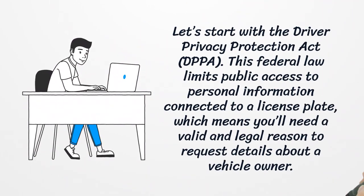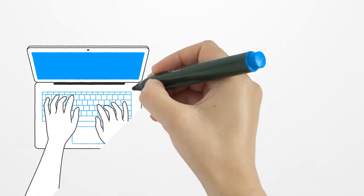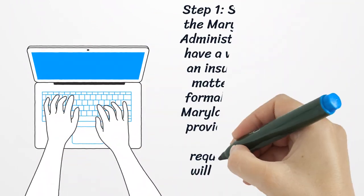Let's start with the Driver Privacy Protection Act. This federal law limits public access to personal information connected to a license plate, which means you'll need a valid and legal reason to request details about a vehicle owner.